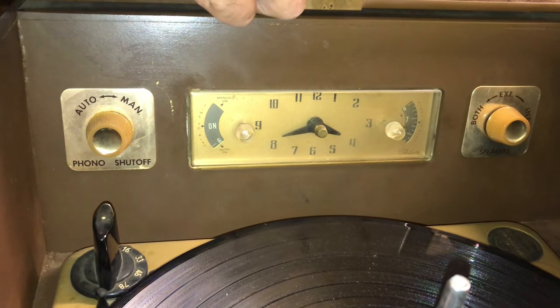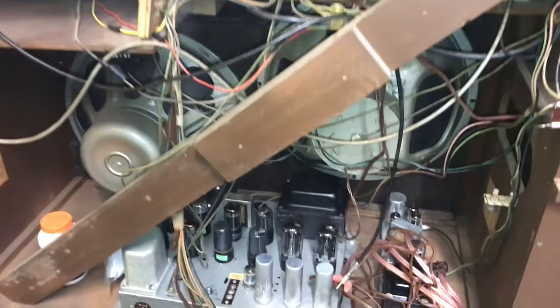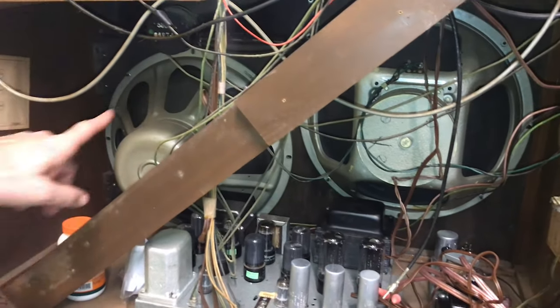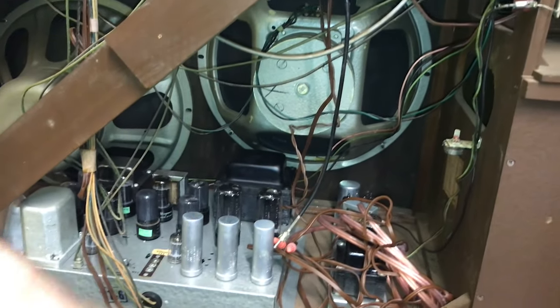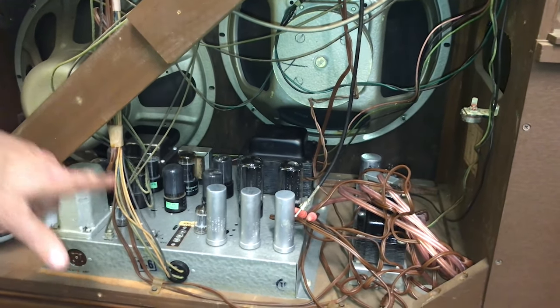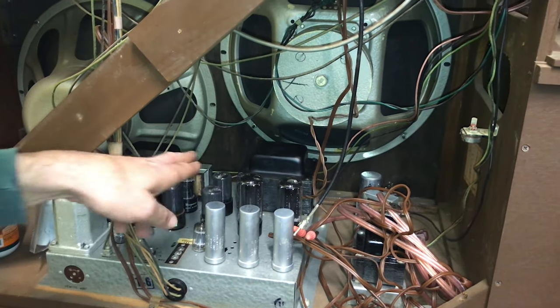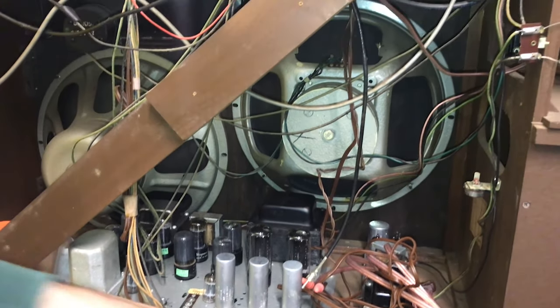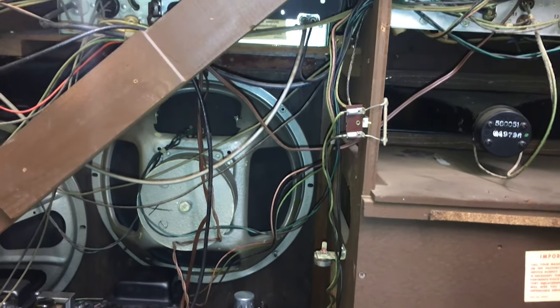In 1957 there was no stereo; stereo became an option in '58. If you look to the back, you'll see the two 15-inch woofers, with a horn driver there and a horn driver there. They call it a bi-amp chassis — basically two channels running 30 watts to drive those two big woofers, and another 10 watts to drive the tweeter.